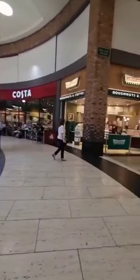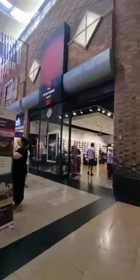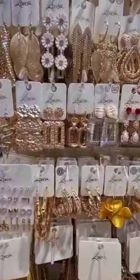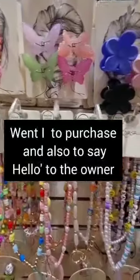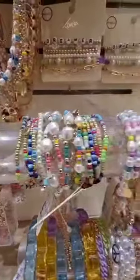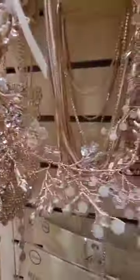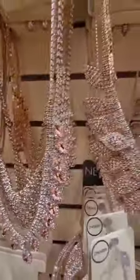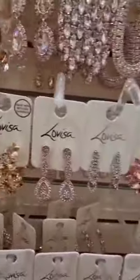And here in the middle is a little place where you can sit and have tea and cakes.